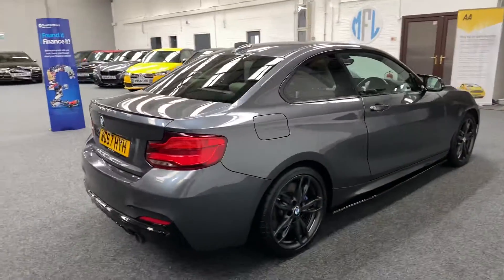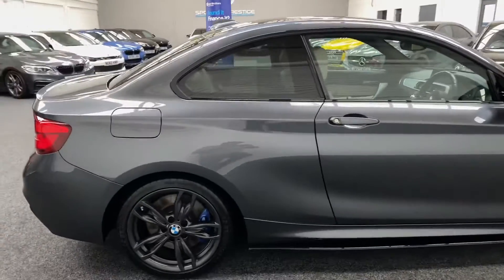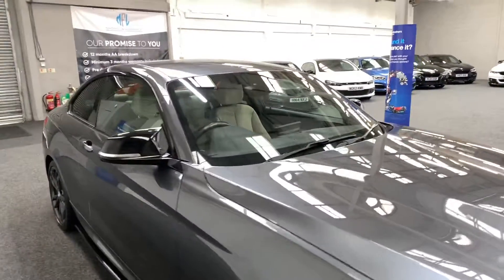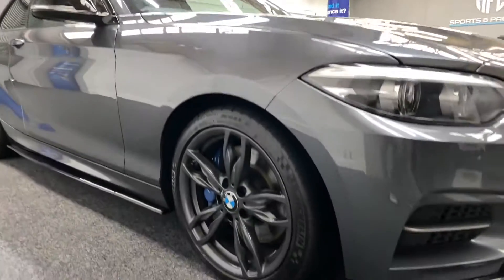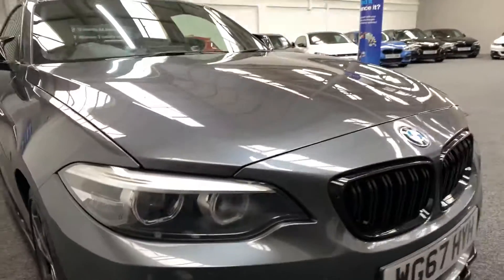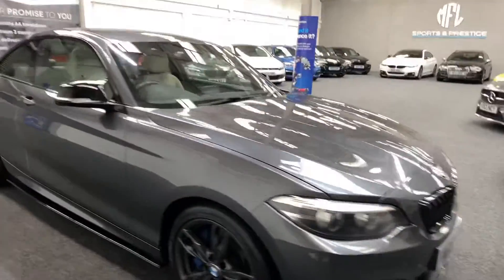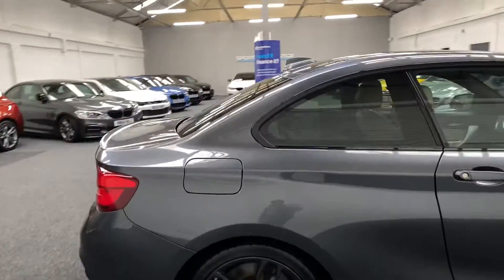Side skirts and spoiler, protection glazing front and rear headlights, M4-style gloss ring mirrors, LEDs on headlamps, gloss black front grille. As you can see from the quick walk around, it's in lovely condition throughout.